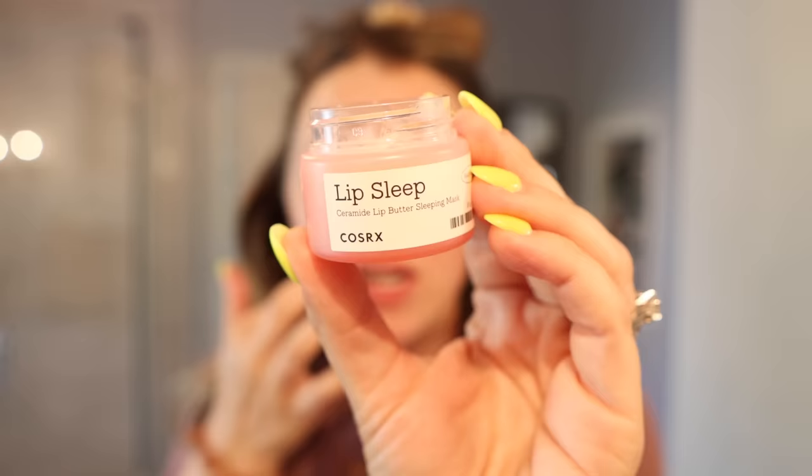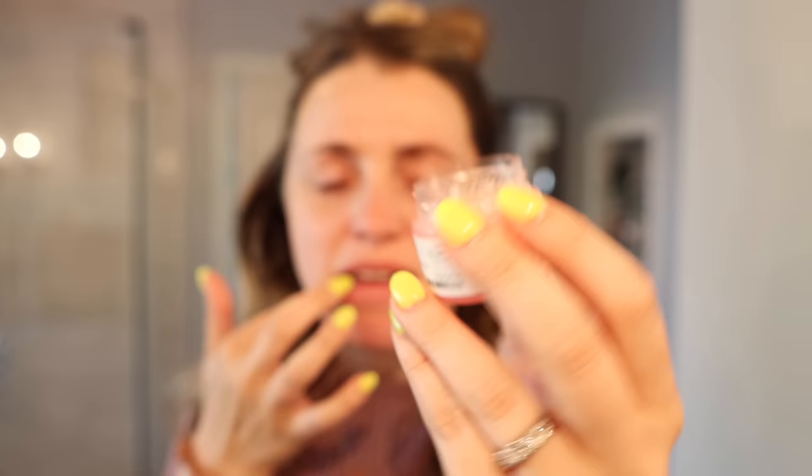It's Friday and allergies are still going strong. I'm throwing on some lip balm - this is the COSRX Lip Sleep Ceramide Lip Butter Sleeping Mask. It feels really good on the lips but has a weird grittiness to it - not sure if that's normal or if mine has gone off. I'm in the middle of doing my hair with my T3 curling wand with the thicker barrel - definitely my most used. This takes about 15 minutes plus 10 minutes of hair drying, compared to about 20 minutes with my Shark hair tool.